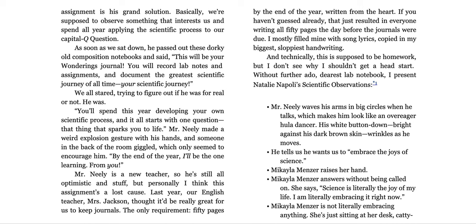And technically, this is supposed to be homework, but I don't see why I shouldn't get a head start. Without further ado, dearest lab notebook, I present Natalie Napoli's Scientific Observations. Mr. Neely waves his arm in big circles when he talks, which makes him look like an over-eager hula dancer. His white button-down, bright against his dark brown skin, wrinkles as he moves.